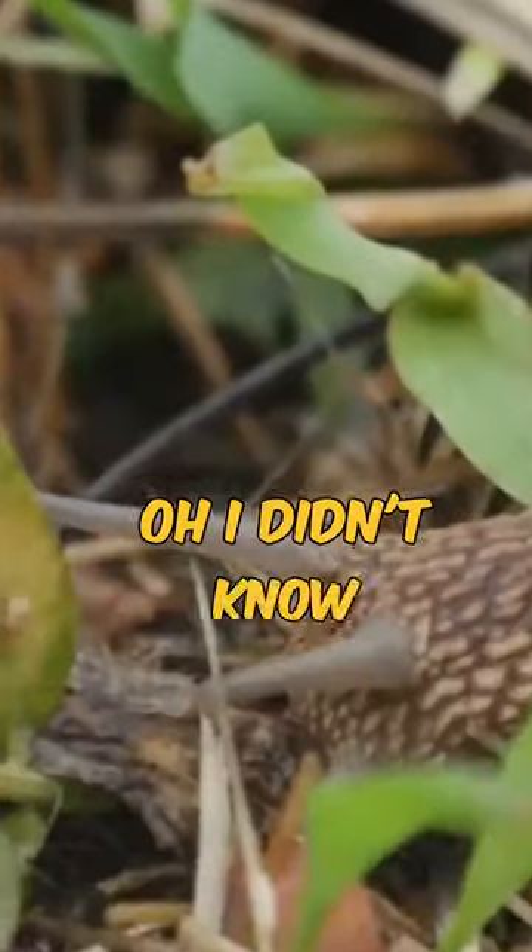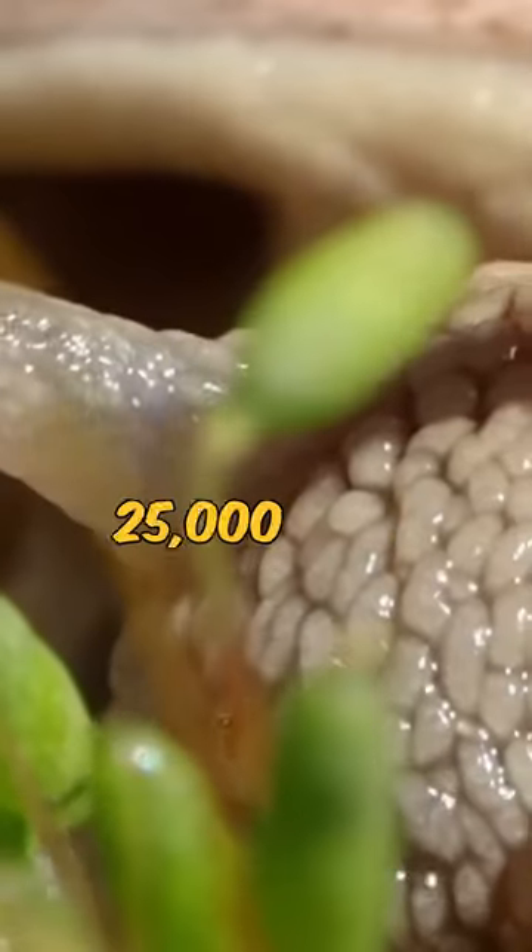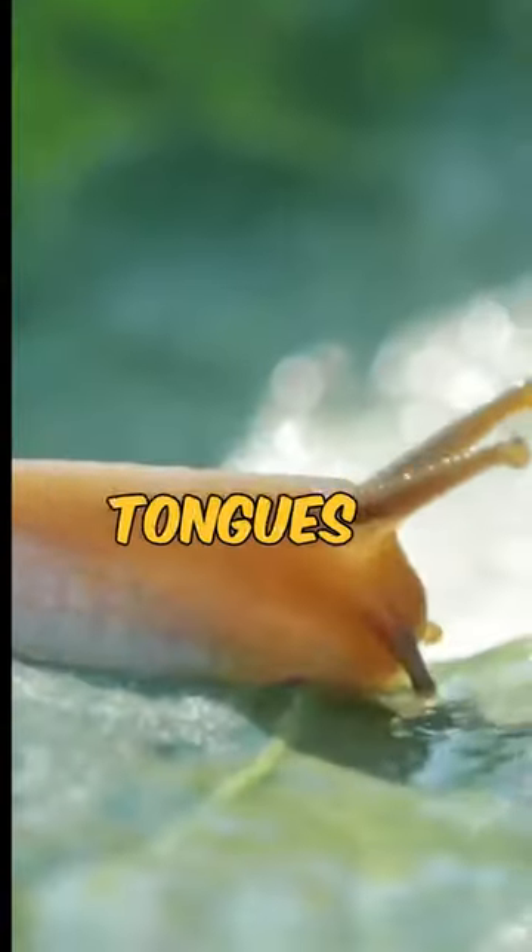Hi there, welcome to Oh I Didn't Know That. Ever thought of a snail as interesting? Some snails have over 25,000 teeth located on their tongues.